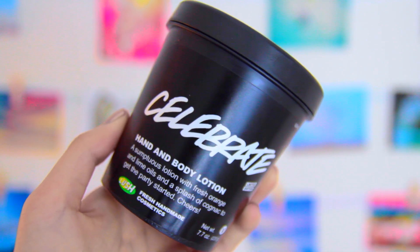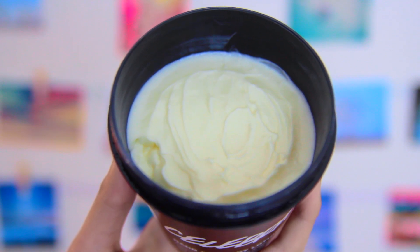The final product that I have is Lush's Celebrate, and this is a hand and body lotion. I believe this was actually limited edition, so I don't think you can get this anymore. It's described as curing winter blues with a rich and creamy cocktail of almond oil, cacao butter, and cheerful citrus oils. It definitely has a citrusy smell — kind of like orange soda — and I really like it since it's super moisturizing. I do recommend it, but since it's limited edition, hopefully they bring it back.